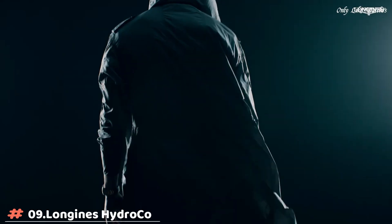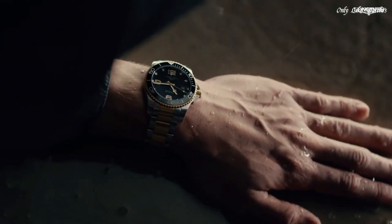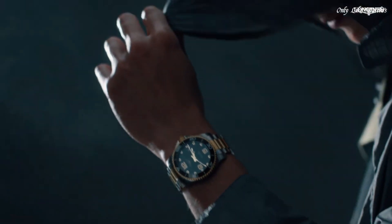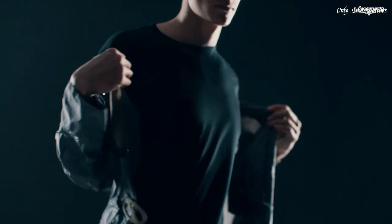Number 9: Longines HydroConquest Automatic Black Dial Men's Watch. Stainless steel case with a two-tone silver-tone and yellow gold-tone stainless steel bracelet. Unidirectional rotating yellow gold-tone bezel with an inlaid black ceramic ring. Black dial with luminous yellow gold-tone hands and index hour markers. Dial type analog.